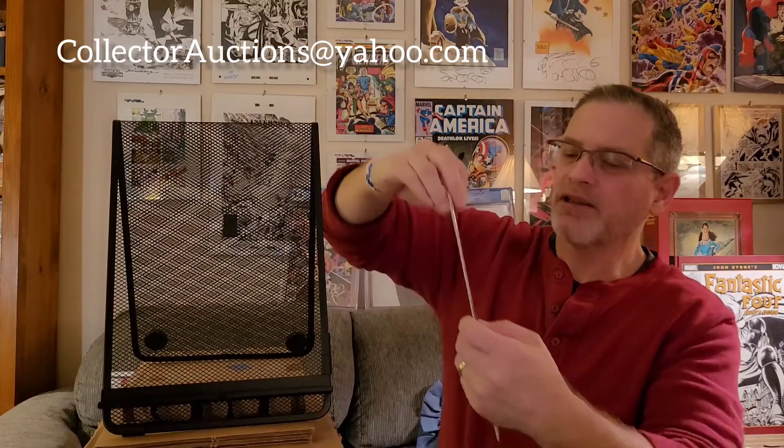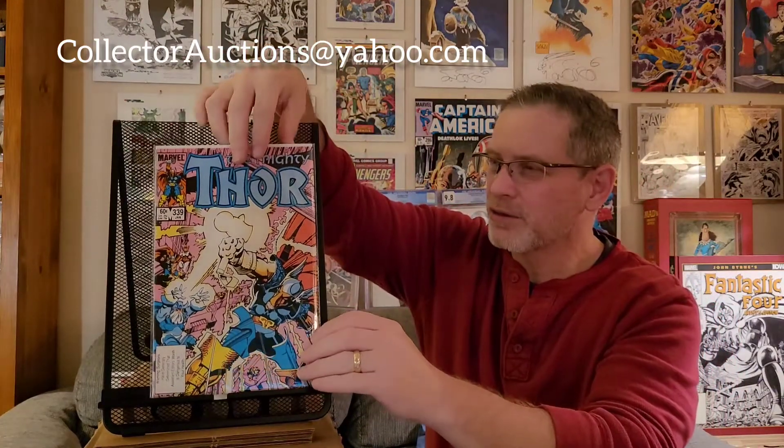Next up is Mighty Thor number 339 — the third issue of Walt Simonson's glorious Thor storyline with Beta Ray Bill. Third appearance of Beta Ray Bill. I've already got 337 and 338 back — got 9.6s on both, absolutely gorgeous copies. I want to get this one graded to complete the set and put them all up on the wall together. I absolutely adore that storyline and the artwork. This is a beautiful copy — it pressed really well, no significant damage. I'm expecting hopefully at least a 9.6 if not a 9.8.